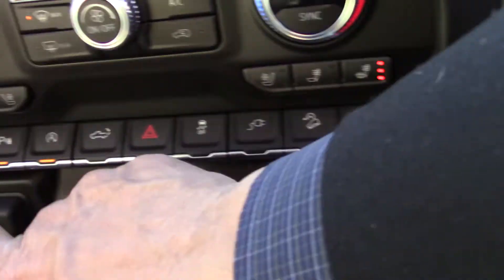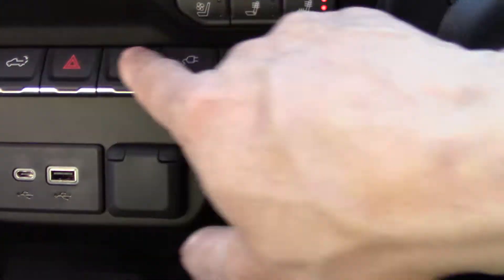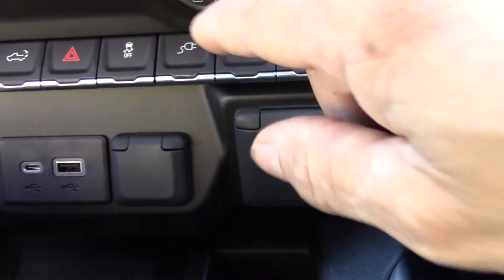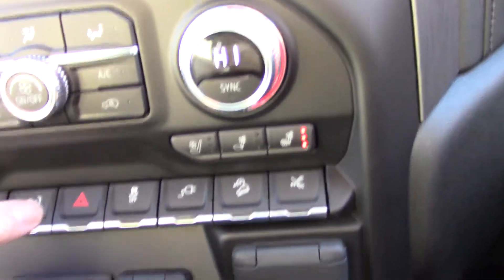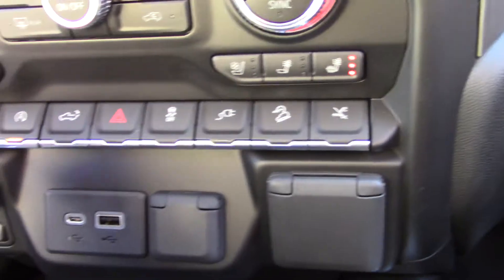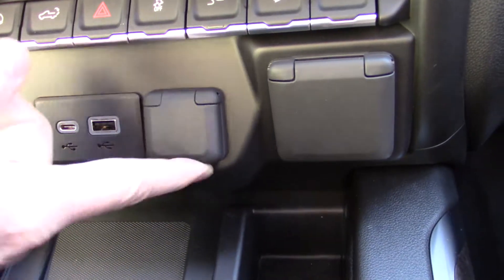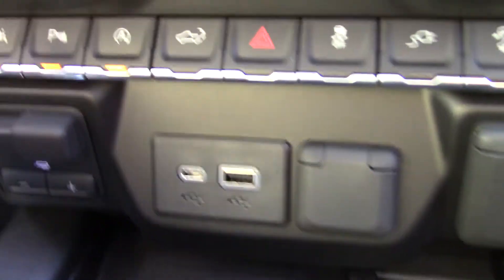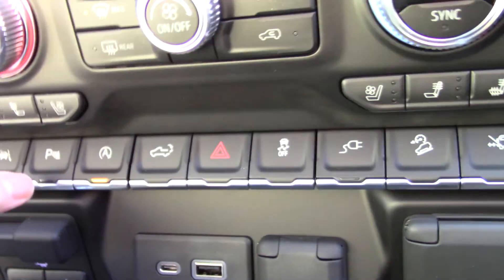GM has done a really great job of lining up these controls — they're easy to see, and you can have big thumbs and still not hit the next button. The instrument panels are huge. You also have a C port, a regular USB port, and a cigarette lighter port. Next to that is trailering — if you need to go into low or high, you can do that. This up front is park assist — if you get too close to something, it'll beep.